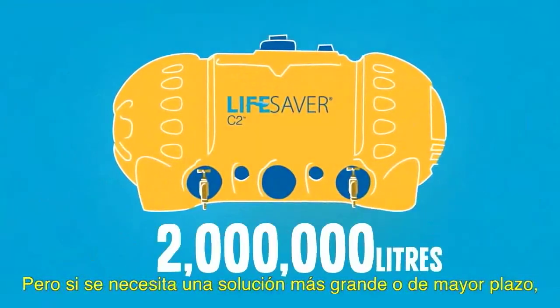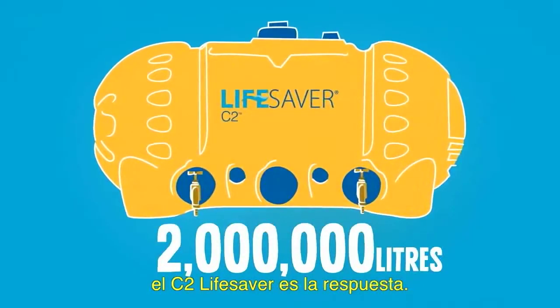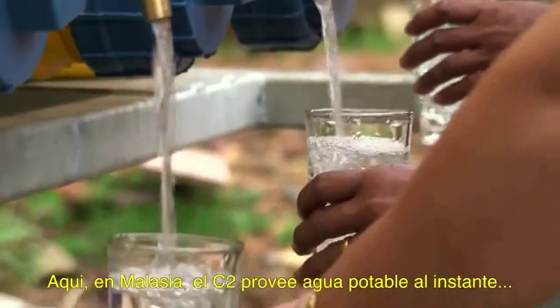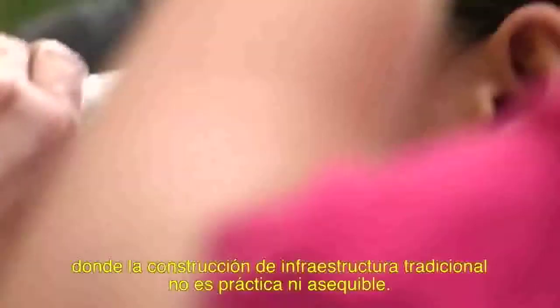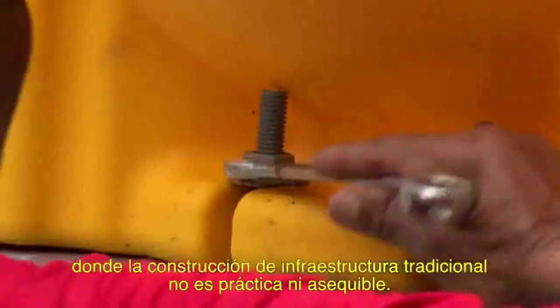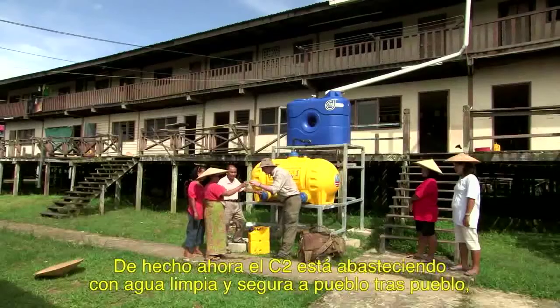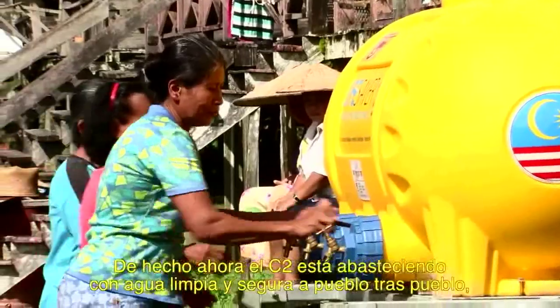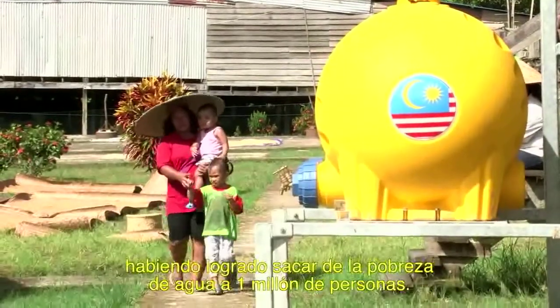But when you need a larger or longer-term solution, the Lifesaver C2 is the answer. Here in Malaysia, the C2 is providing instant clean water where building traditional infrastructure is neither practical nor affordable. In fact, the C2 is now providing village after village with water security, lifting more than a million people out of water poverty.